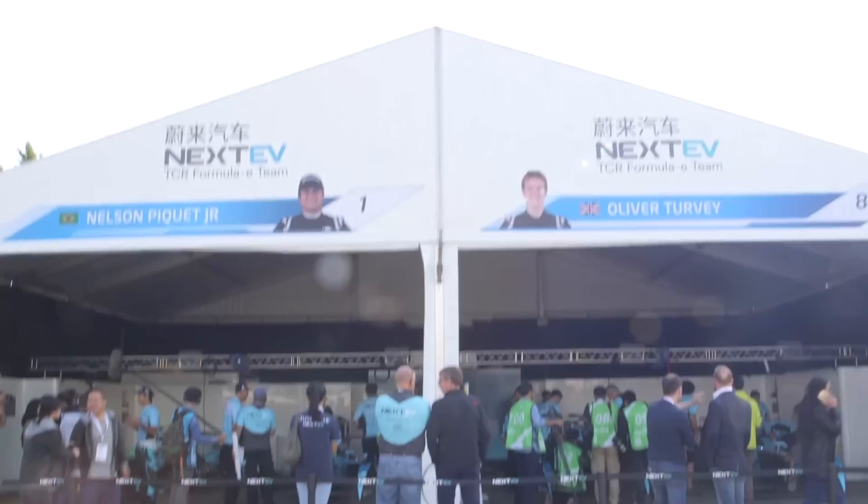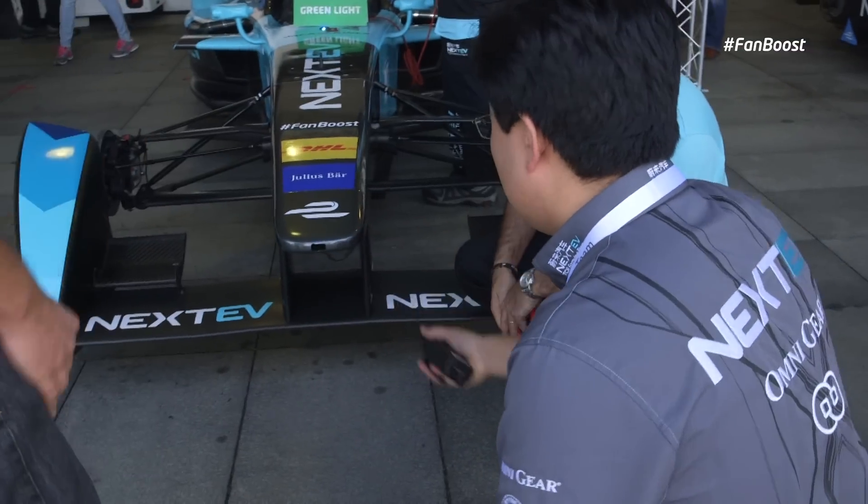Hi, my name is Oliver Turvey. I race for NextEV TCR and welcome to our garage. Let's go inside the garage.